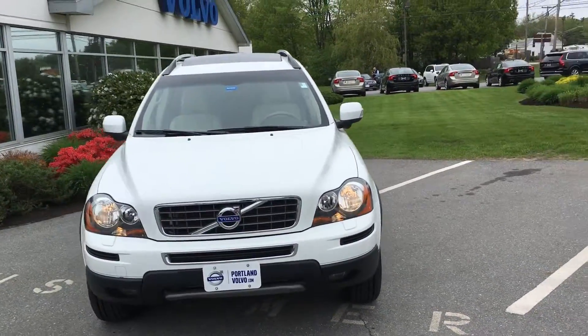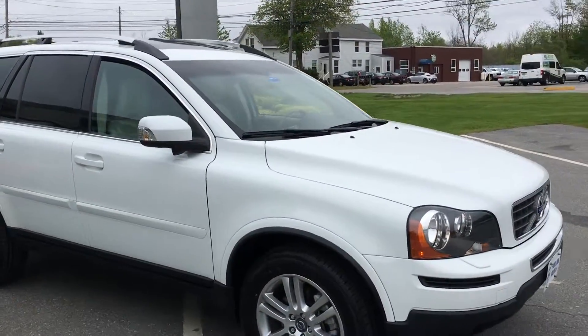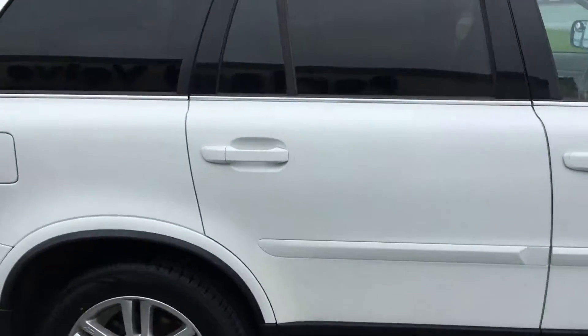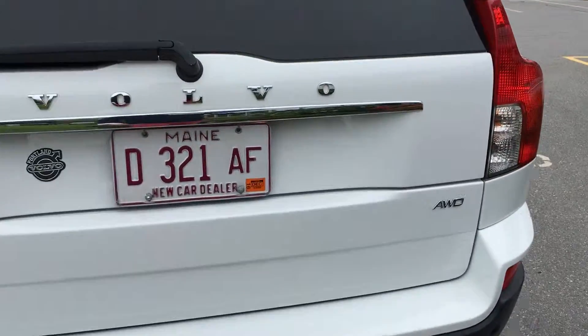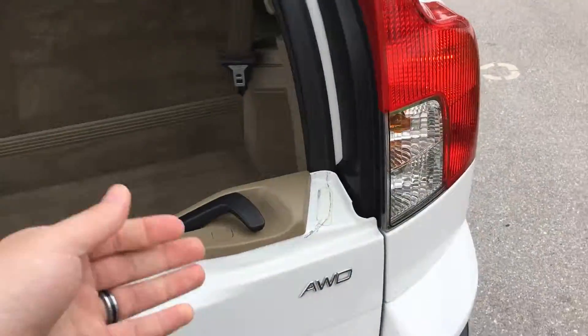Hey guys, Cody here at Portland Volvo with this awesome 2011 Volvo XC90 in impeccable condition. It has the BLISS alloy wheels, beautiful white paint, and nice new tires. It also has the rear sensors and no major dents, dings, or scrapes.